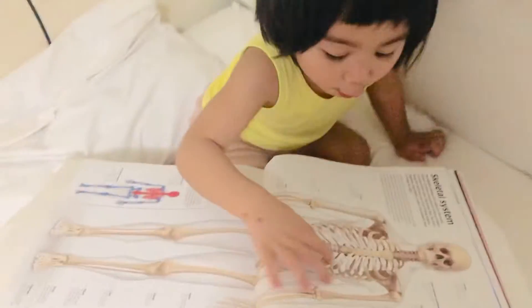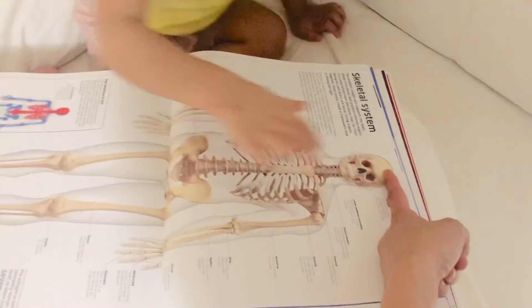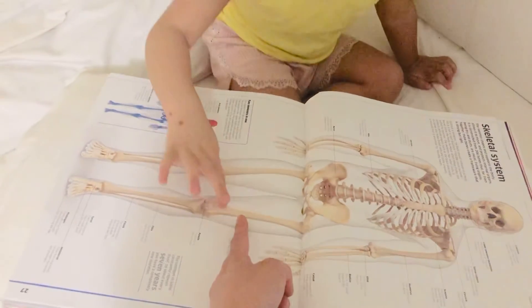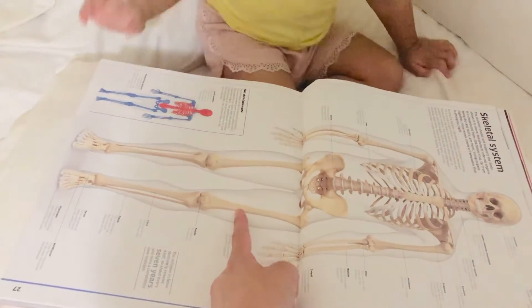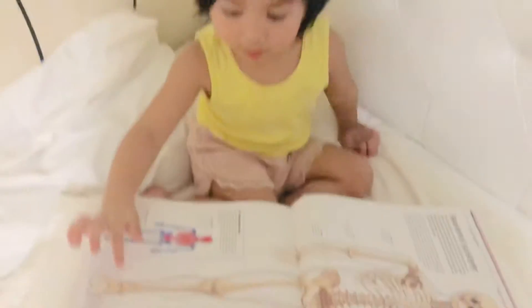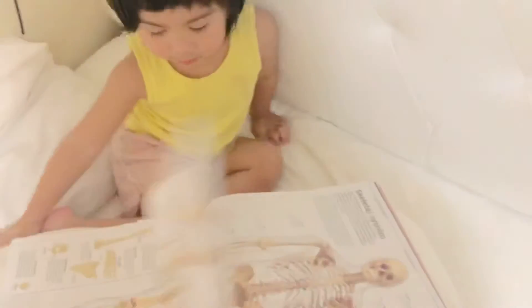What's this? Bones. What part is this? This one? Very good. This one? Femur. Femur. This one? Patella. And this is the tibia. Yeah, very good.